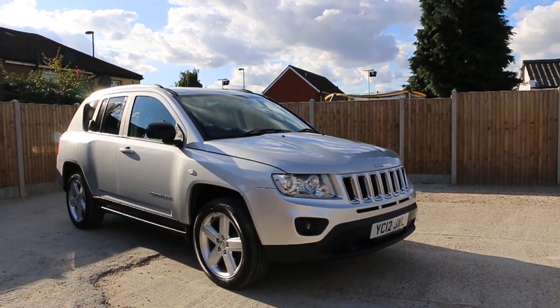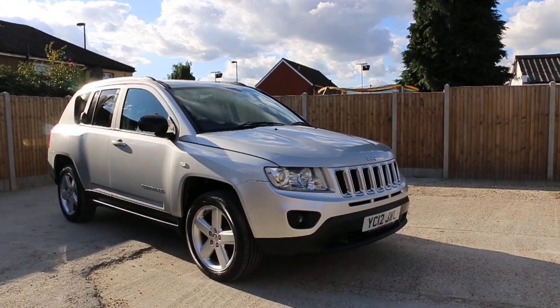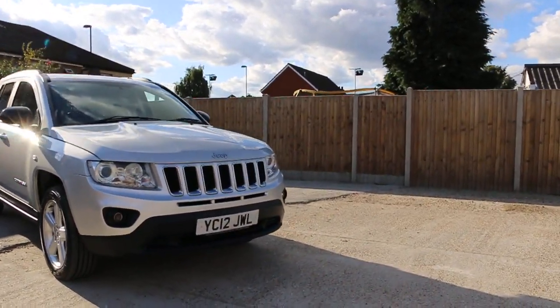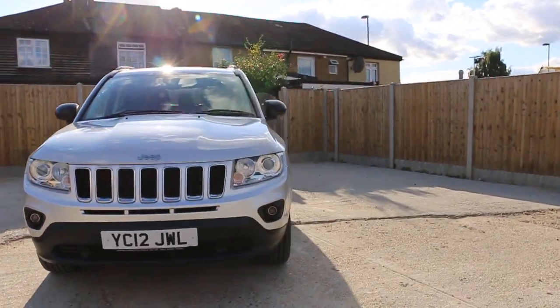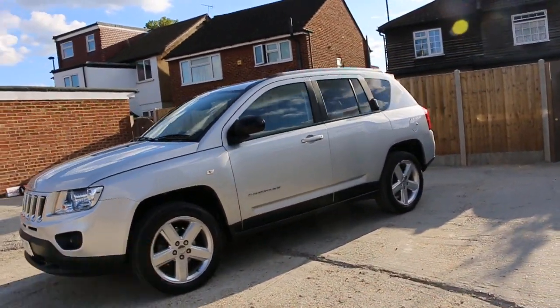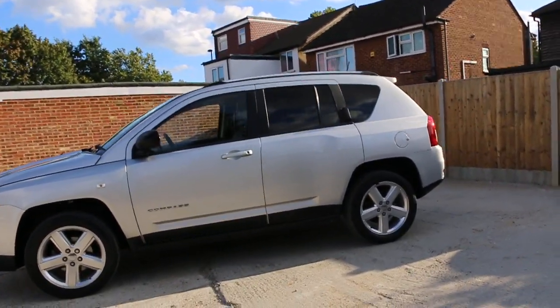Now it's available at McCarty Cars. Jeep Compass 2012, metallic silver. The car has front fog lights, 18-inch alloy wheels, privacy rear glass, and roof rails.